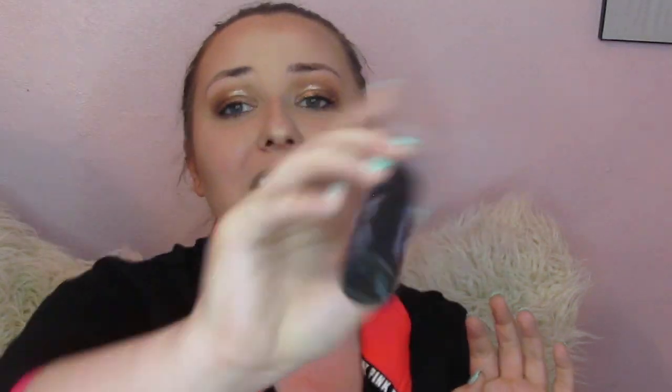That is it for the products except for this last one. Tati is a supporter and so am I of the Urban Decay All Nighter Setting Spray. We are just going to go ahead and set everything in with a little bit of that.